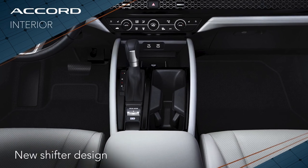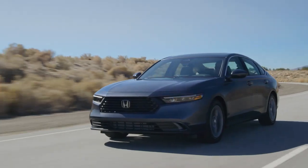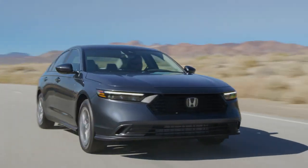On this new car we did away with the push button shifter, so now we just have a shift knob on all the trims. Talking to our customers, they really like having the shift knob there because it gives a more sporty feel when they're driving the car.